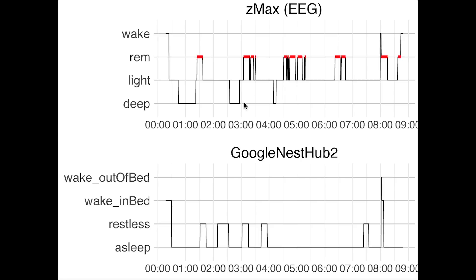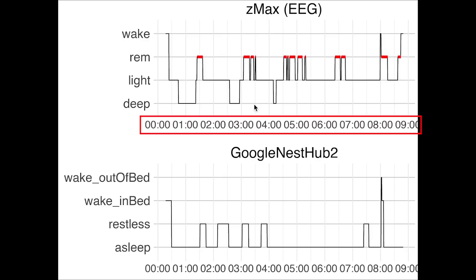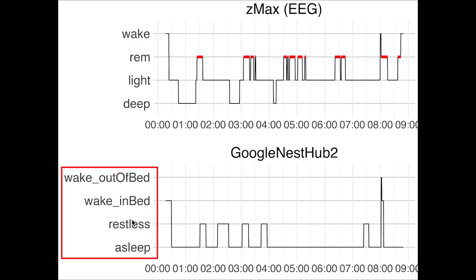Here we see the first night I recorded. On top you see the sleep stages as they were recorded using the EEG device. On the horizontal axis we have the time of night — I went to bed about half an hour after midnight. On the vertical axis you have the different sleep stages: deep sleep, light sleep, REM sleep and awake. On the bottom you can see a similar plot but now for the sleep stages as they were recorded by the Nest Hub. The Nest Hub registers if you are asleep, restless or awake — the last category being either awake in bed or out of bed.